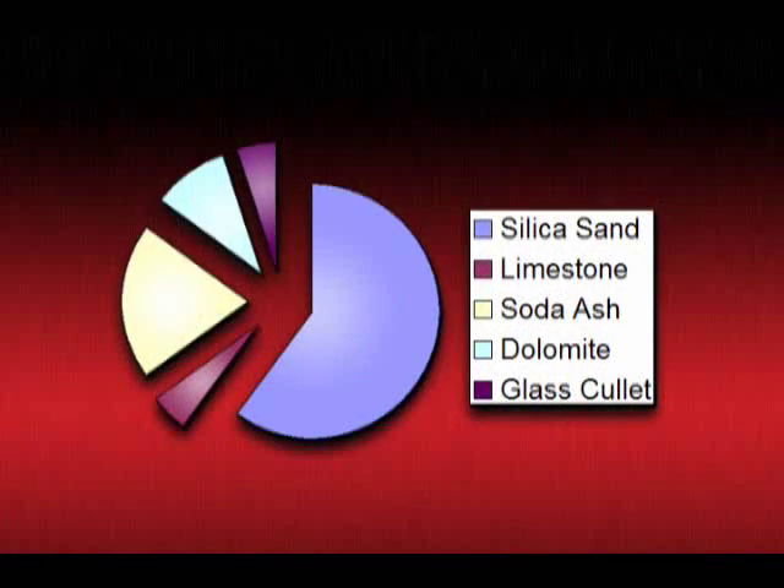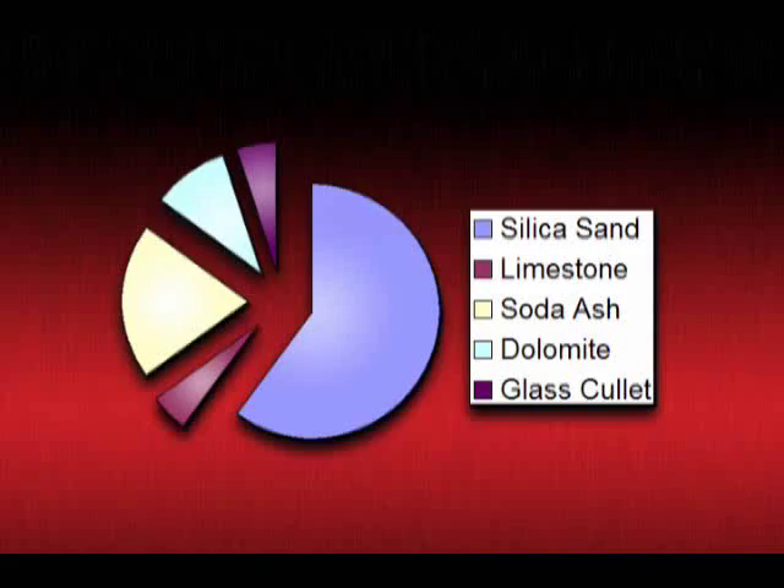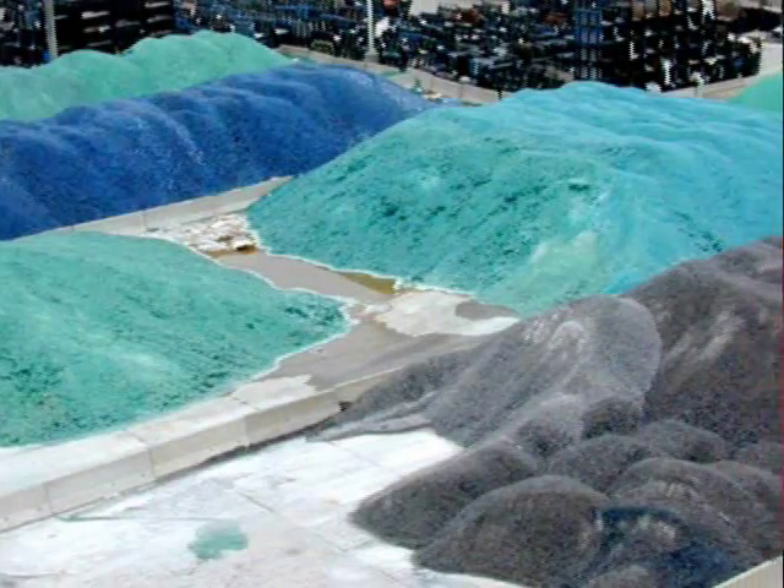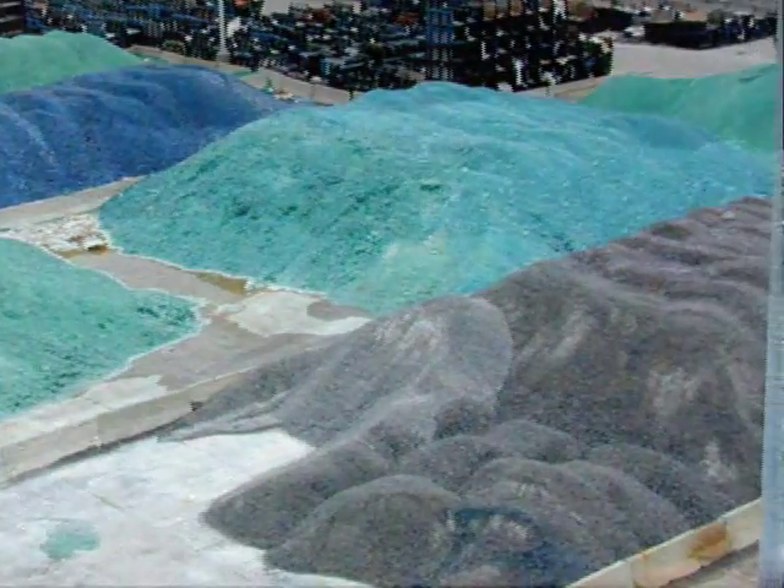The main ingredient in glass is silica, or sand, which accounts for 60% of the total materials used in making glass, called the batch. Lime and dolomite are added to help sustain strong physical properties of the finished glass, while soda ash and sulfate help lower the temperature at which sand will melt. Glass itself is also an important ingredient.